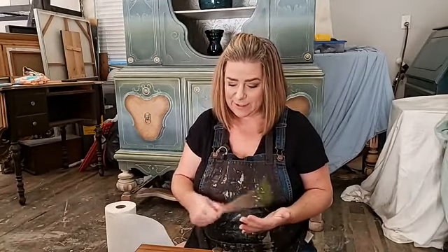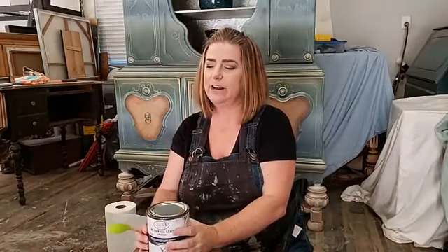Hey everyone, happy Thursday! You're live here on the Dixie Bell Paint Instagram and Facebook page. My name is Brandy, I'm with Brushed by Brandy. I'm a Dixie Bell Paint brand ambassador and I paint with you guys live here every Thursday evening at 9 p.m. Eastern. Tonight we're going to talk about Dixie Bell no-paint gel stain — this is an awesome product.